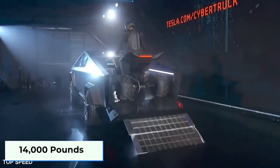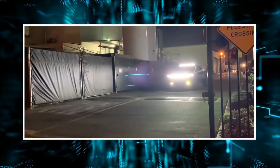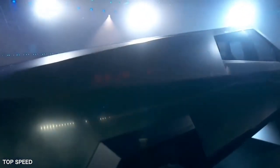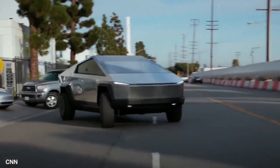The Cybertruck also has a spacious and innovative interior, with a large touchscreen that controls everything from navigation to entertainment to climate control, a digital rearview mirror that shows the view from the rear camera, and a marble-like dashboard that hides storage compartments.